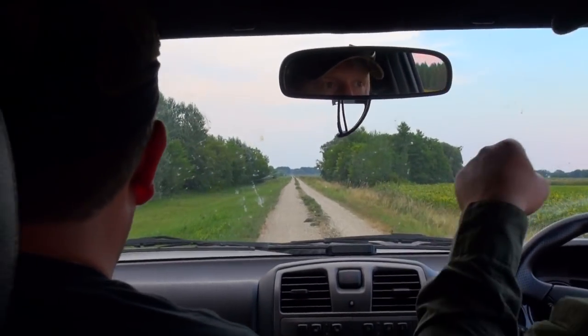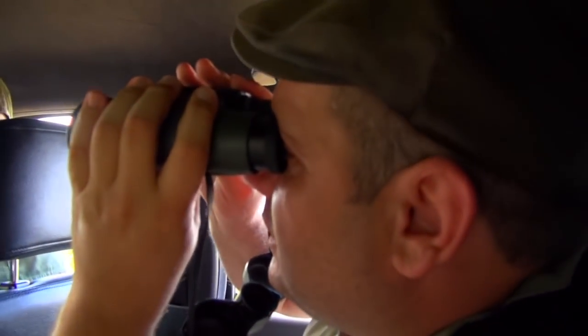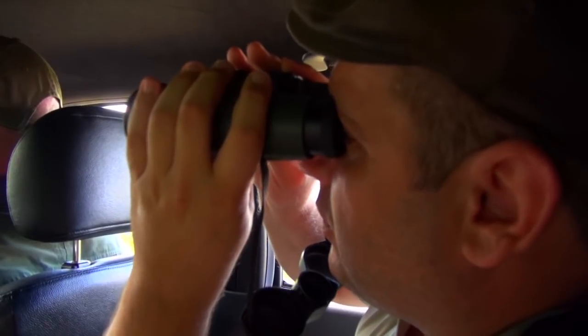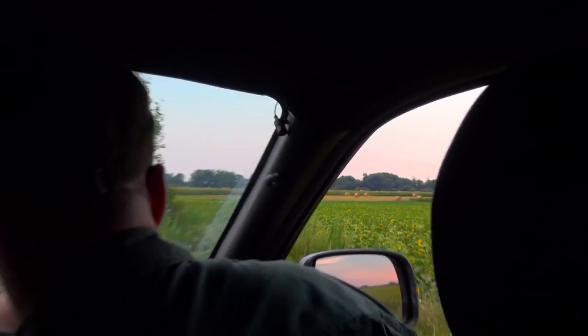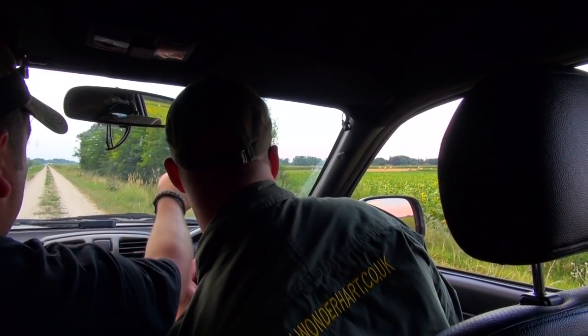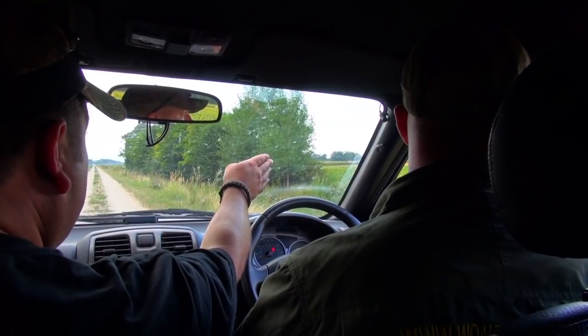We head slowly down a dirt track road next to a maize field. You can see it — it's going off into the crop. It's in the sunflowers now, gone. It was across there. It was a deer but I don't know what it was. It's gone into that other patch of sunflowers.